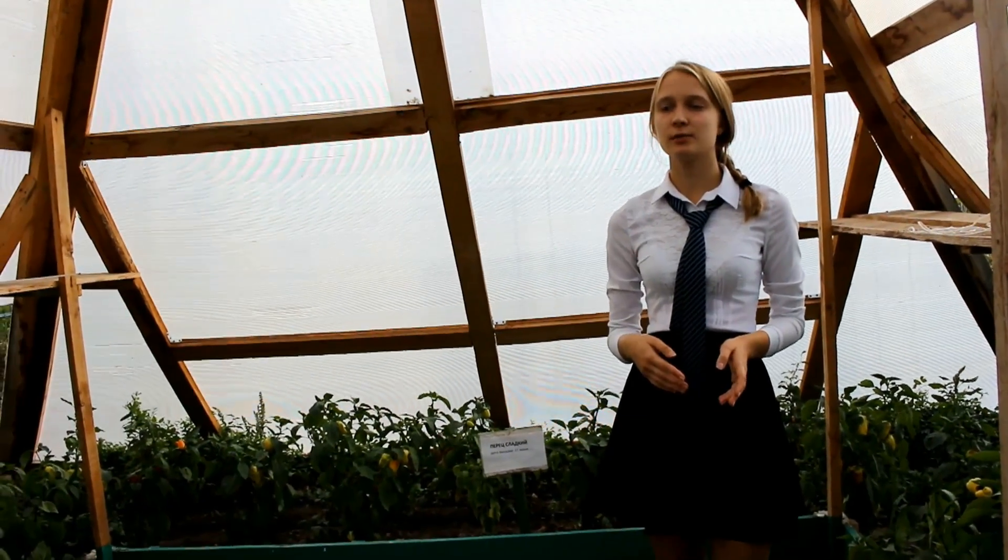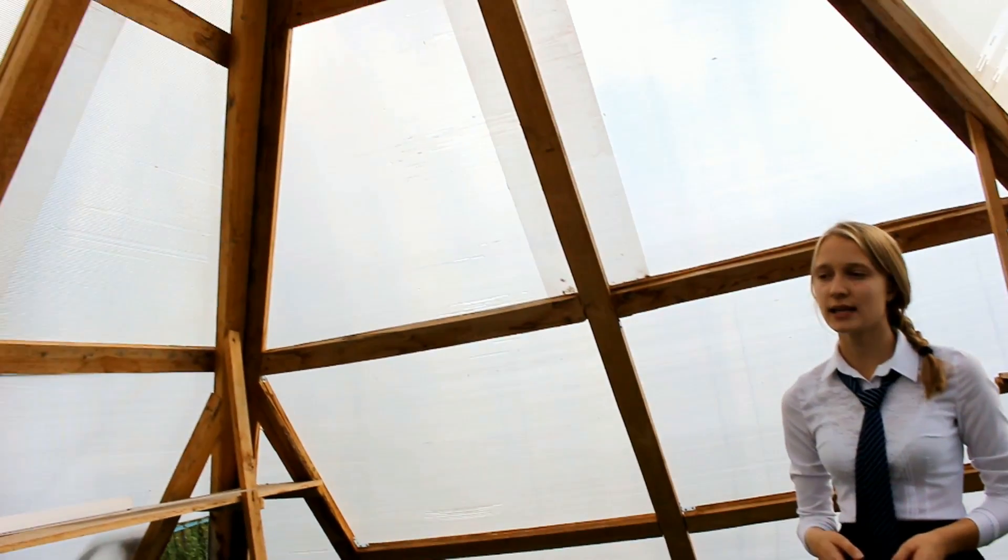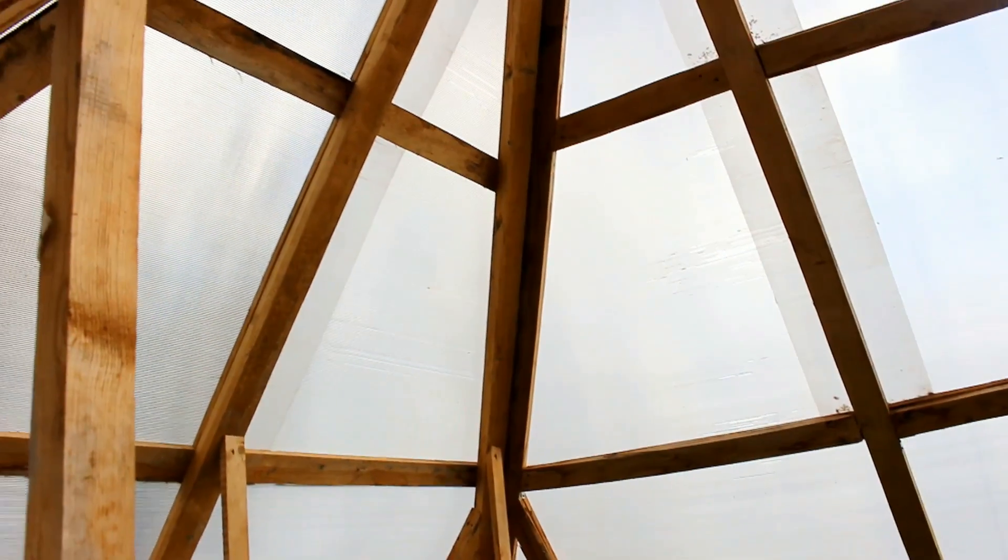The pyramid has the following advantages: it enhances the effect of cosmic radiation on plants, increases crop yields by radiation of seeds before sowing in the pyramids, and cleanses and energizes the water for irrigation.